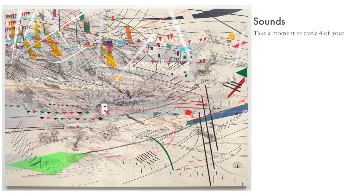Take a moment to circle four of your adjectives — the four adjectives that you feel best describe this piece. Pause the video as you make your selection.